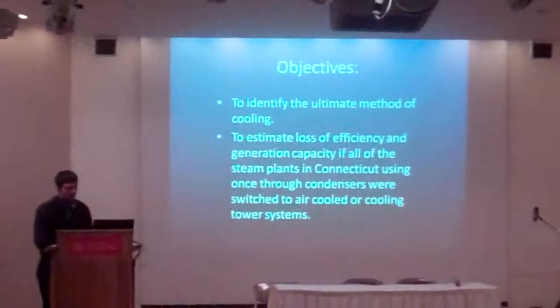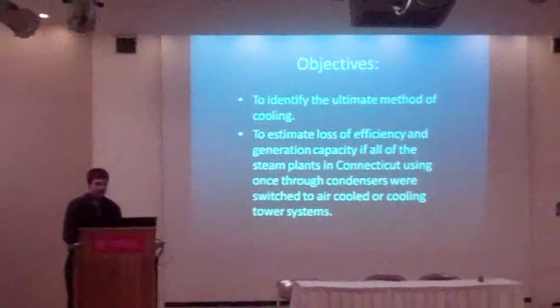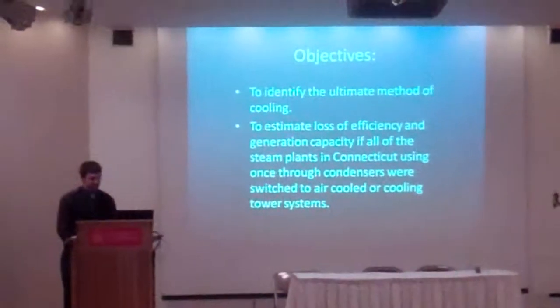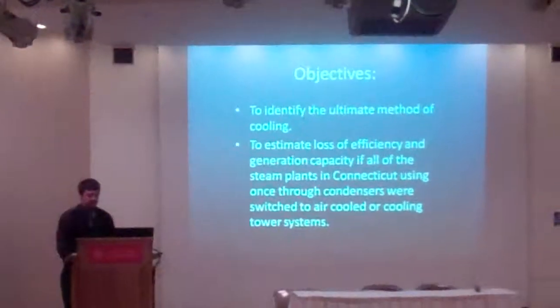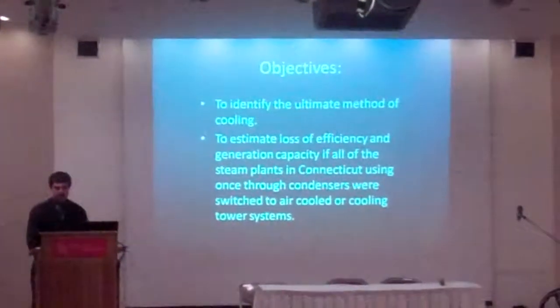The method of cooling in these power plants — and to estimate the loss of efficiency and generation capacity of all the steam power plants in Connecticut — using once-through cooling condensers were switched to air-cooled or cooling tower systems.